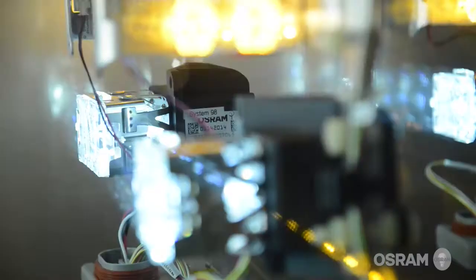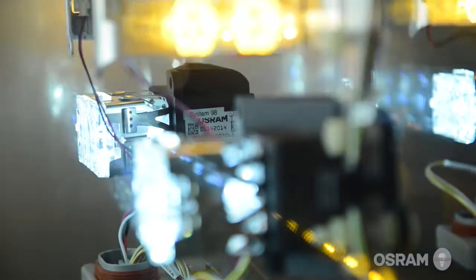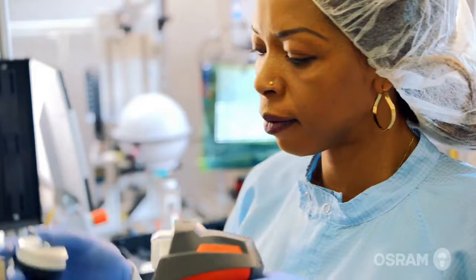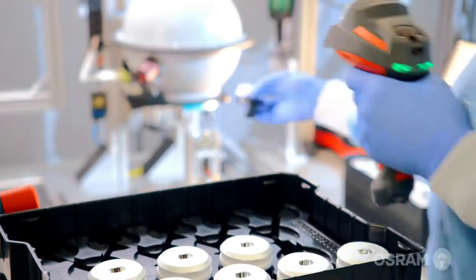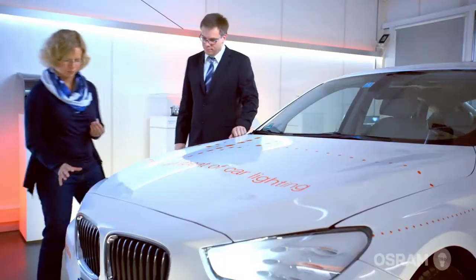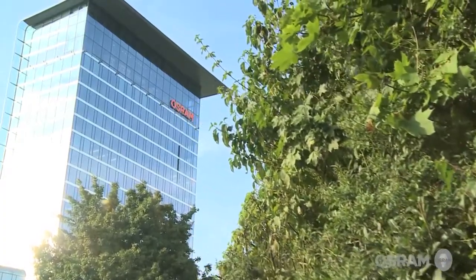During product development, we always keep a keen eye on industrialization so new products can shift quickly into serial production and meet the goals of our customers. The modern tools of our molding center enable us to work swiftly, turning product ideas into prototypes in an efficient manner.